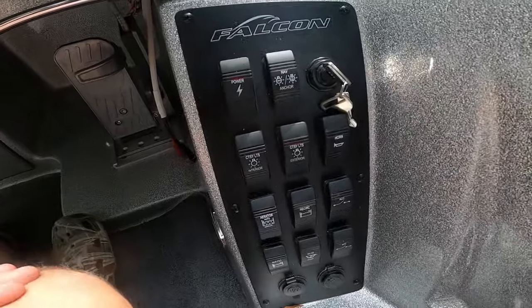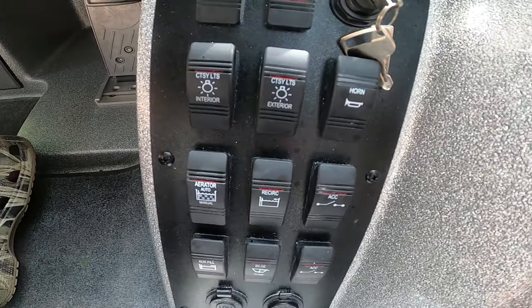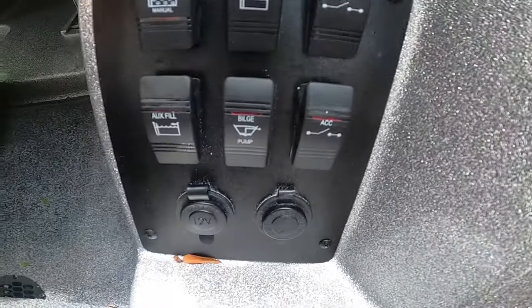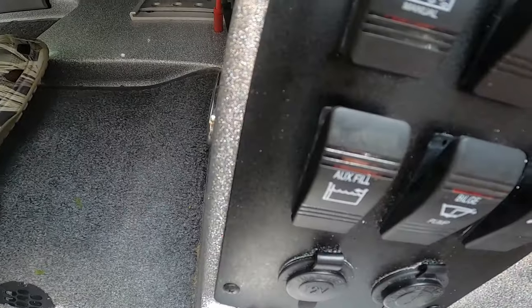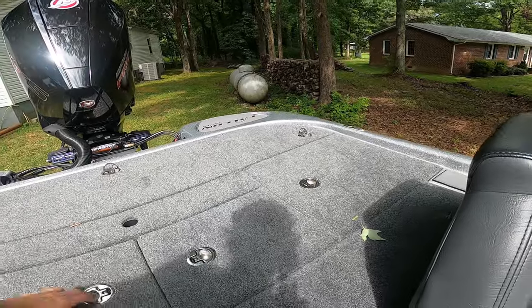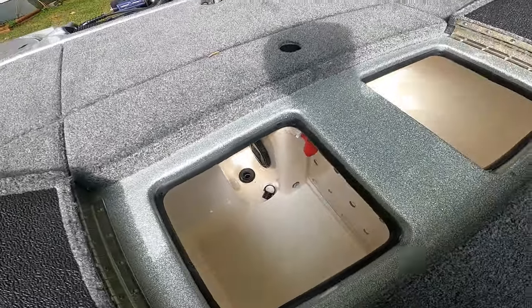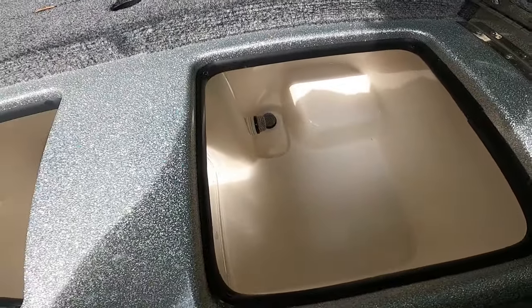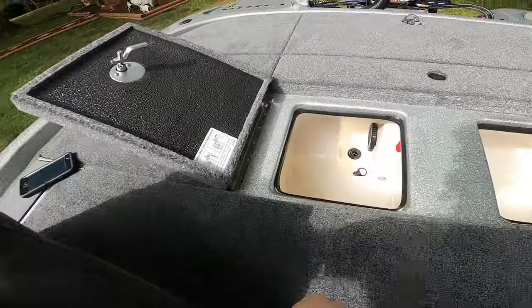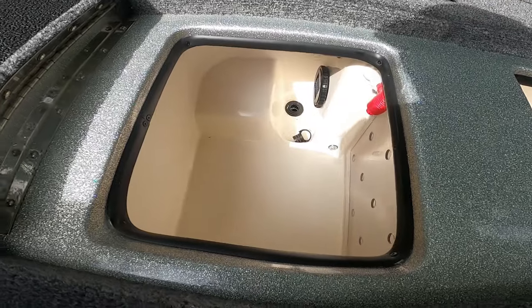Let's talk about the switch panel. You've got your navigation lights, interior lights, horn, aerator, recirculate, accessory, another accessory switch, bilge, and an Oxyfield. The Oxyfield is a really good feature that I liked on my 2018. You hit that Oxyfield, make sure your live wells are on auto or recirculate, and it fills the live wells for you — you don't have to hit the auto-aerate button or any of that stuff.